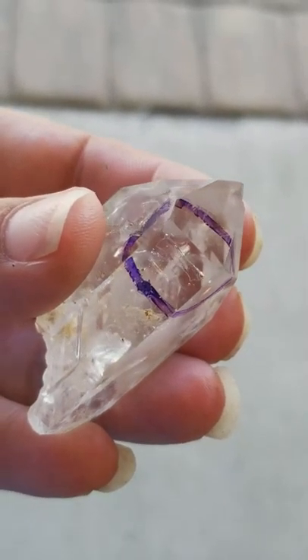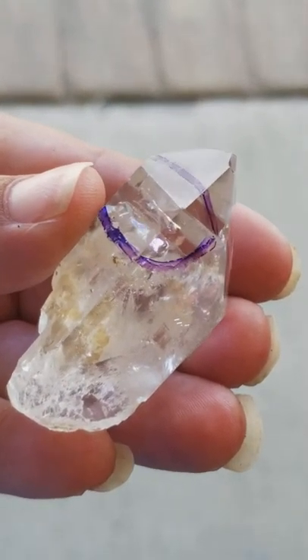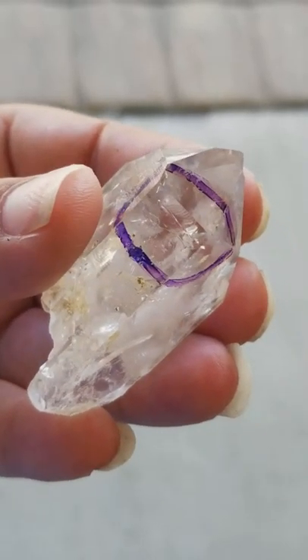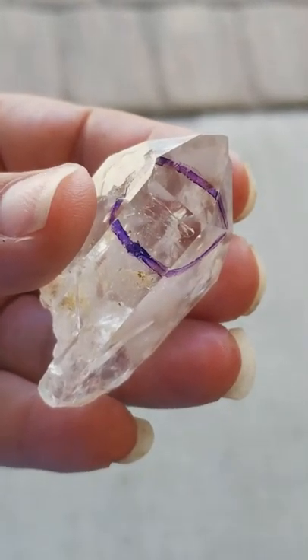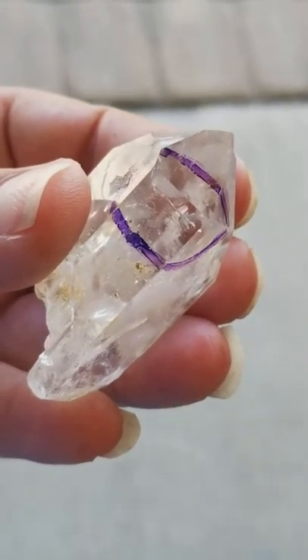Now the water that's inside here is extremely pure. This has never been touched by human hands ever, and this is known to be over 100 million years old, which is so absolutely amazing.